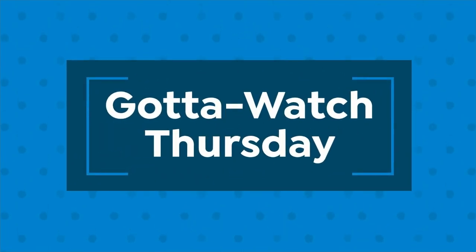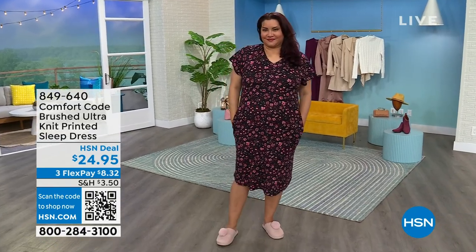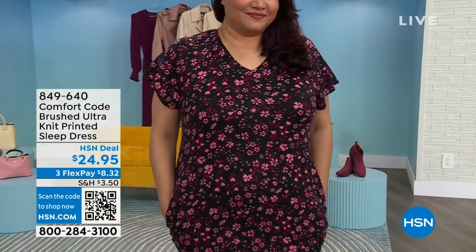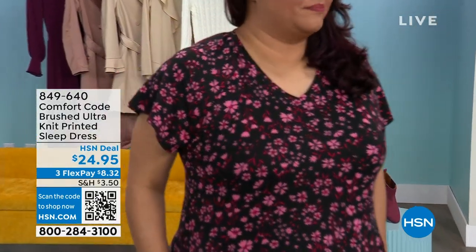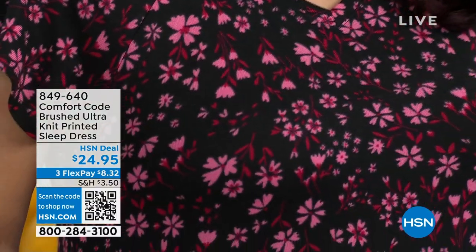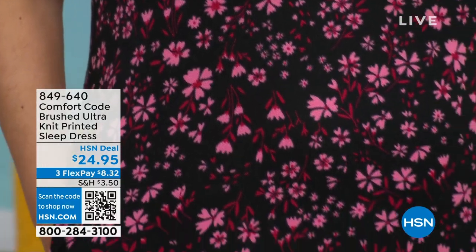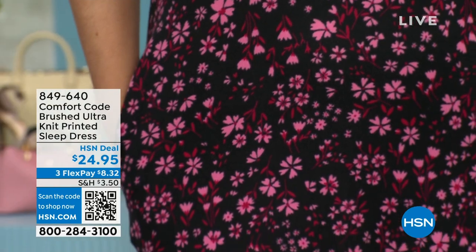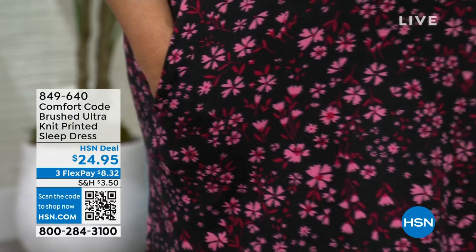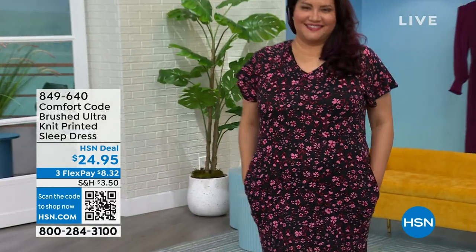We are moving into exciting fashion for 'Got to Watch Thursday' — this hour is all about Comfort Code by Cuddle Duds. You're looking at a great sleep dress, new this month in a black floral, an ombre sunburst, and a paisley. It's about 42 and a half inches in length, 95% poly / 5% spandex, extra small through 3X, at $24.95.